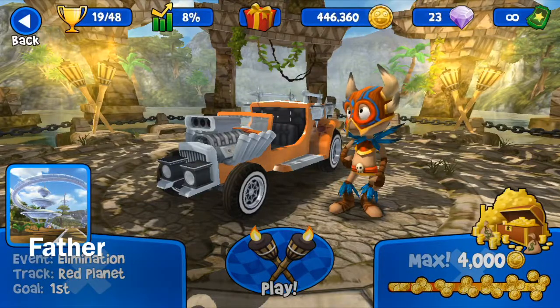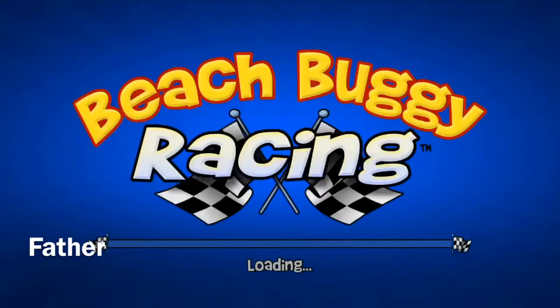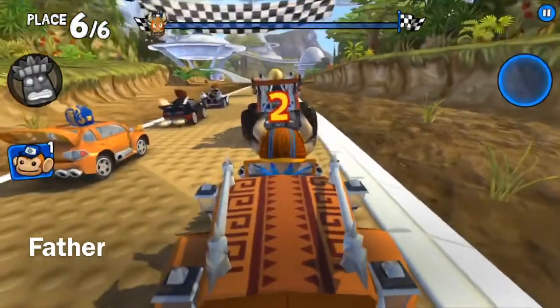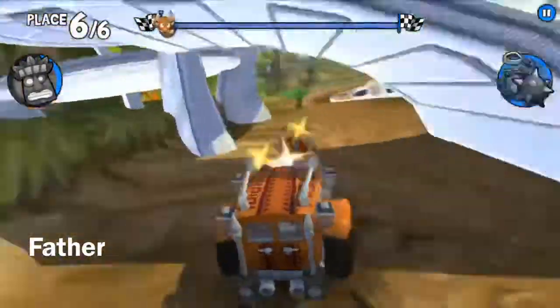Welcome back to today's daily challenge for January 10th, 2019. Today's an elimination event at Red Planet using Ugoog and Grimrod. This is my second attempt — on my last attempt I didn't get to make it far.